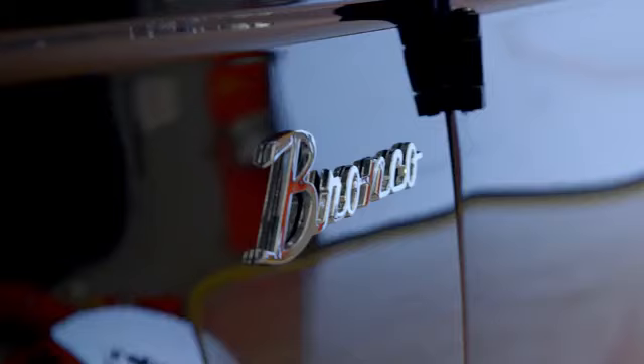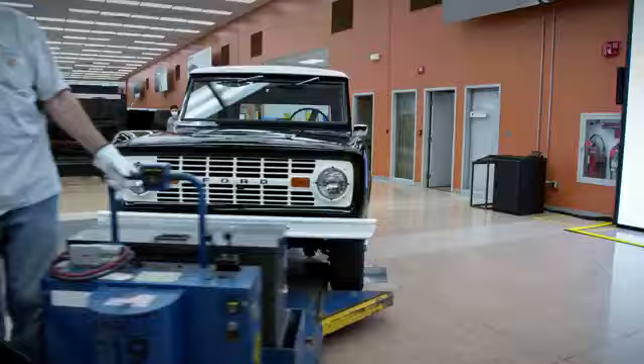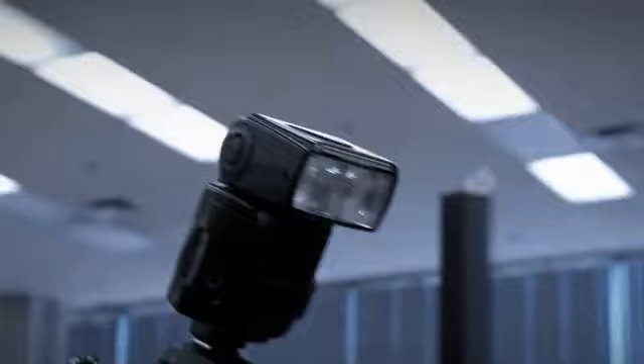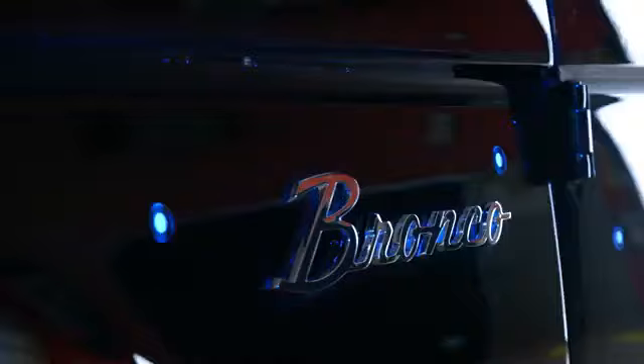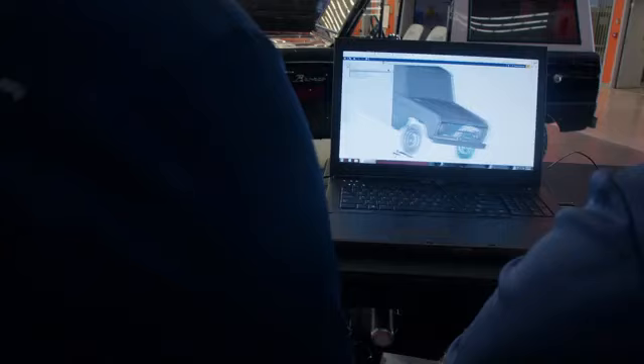When we looked at doing the new Bronco, we obviously used that as a starting point. Someone suggested, can we scan it as well? We put little dots all over the car, we photograph the car, and then that gets converted in the computer. It's really a 3D model that's been created using a measuring system photographically.